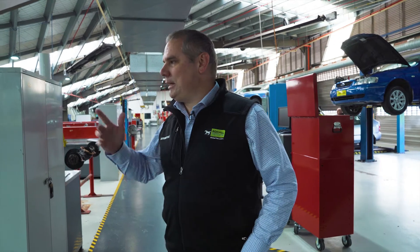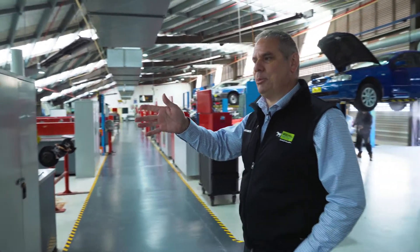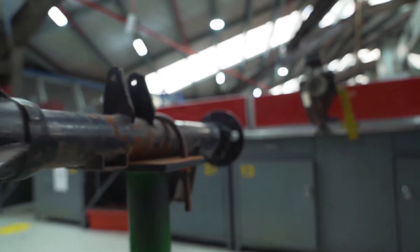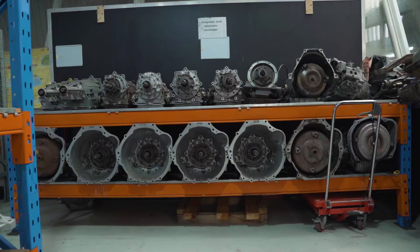The automotive area is separated into different areas of the car. Over here we have a brake area. As we walk through we have a final drive area. This is where they're doing differentials, final drives, drive shafts, centre bearings, universal joints, that sort of thing.